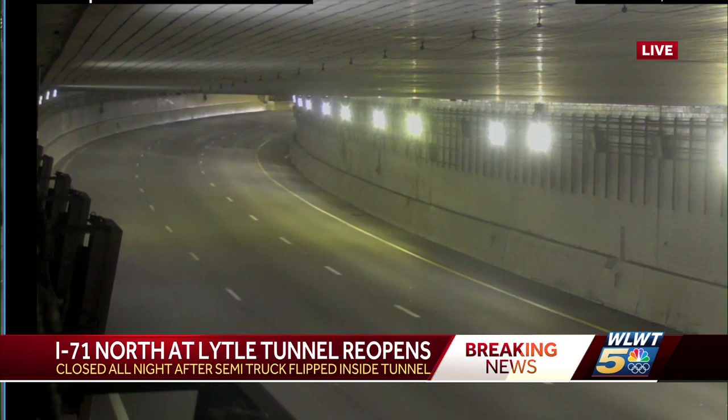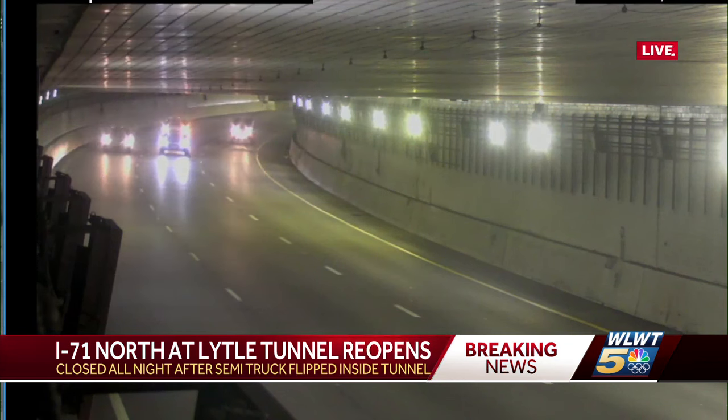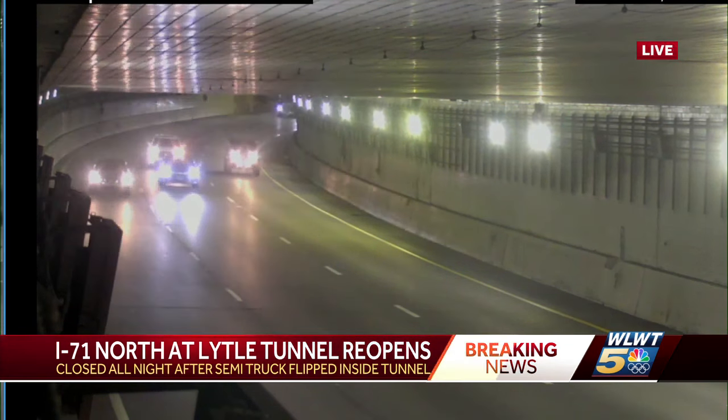Crews finally clearing that truck out of the way, as well as diesel fuel and engine oil that had spilled onto the road. There you see it — cars are now finally making their way through the Lytle Tunnel, 71 northbound.